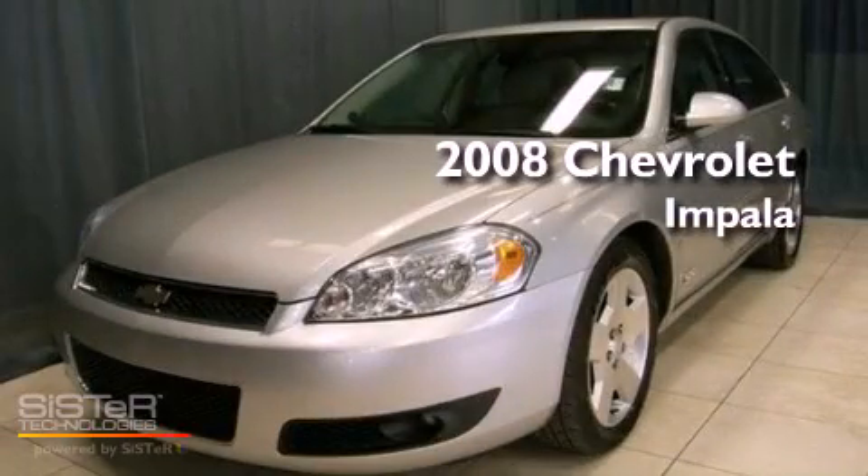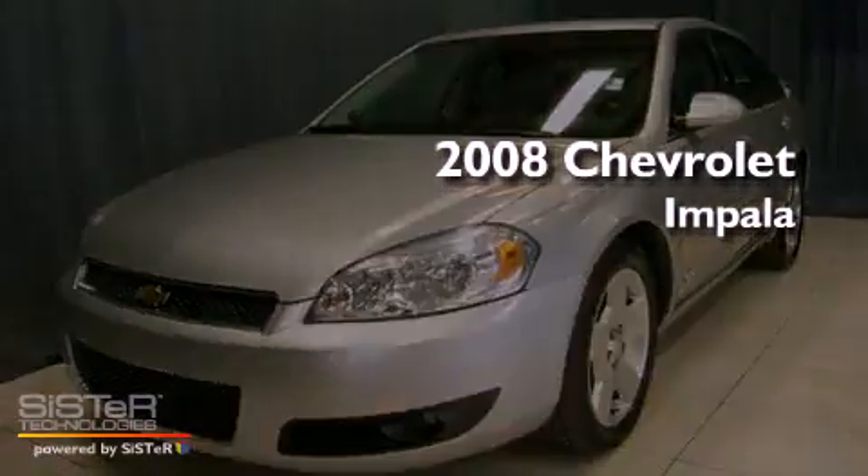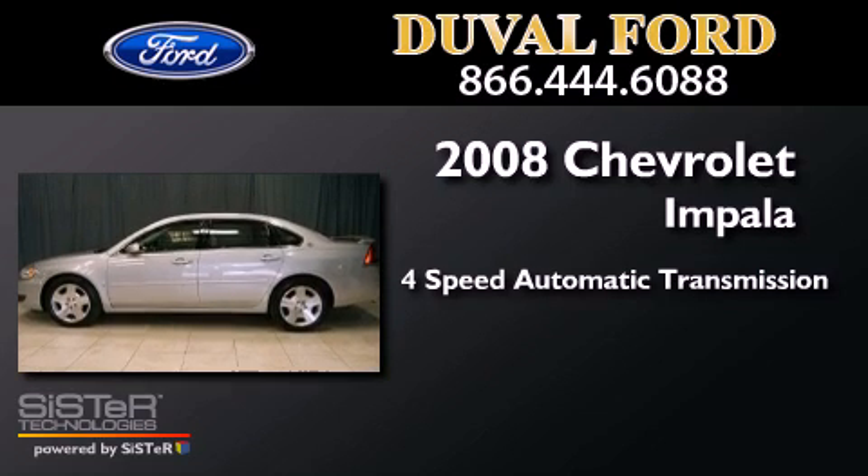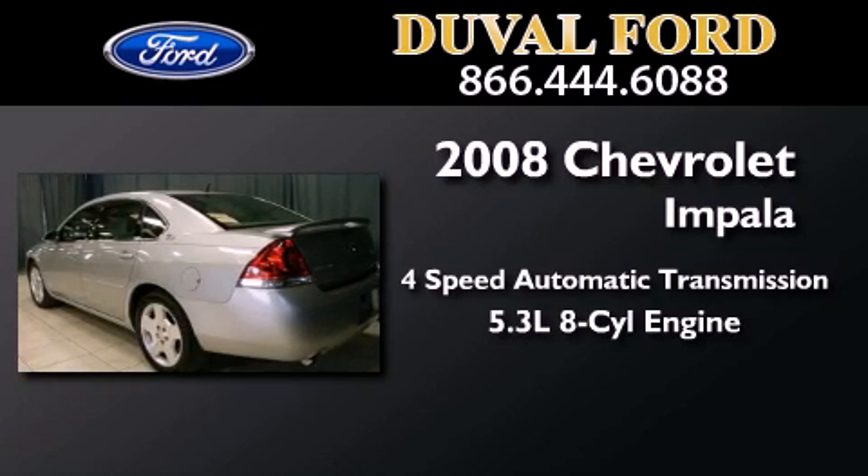This is a 2008 Chevrolet Impala. This four-door sedan has a four-speed automatic transmission and a 5.3 liter V8.